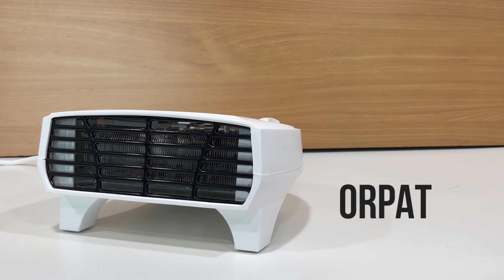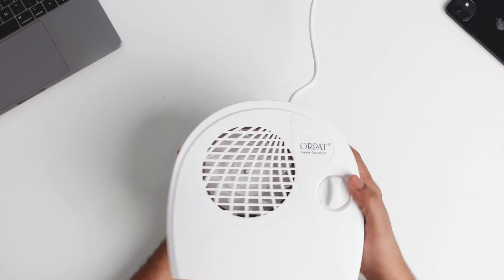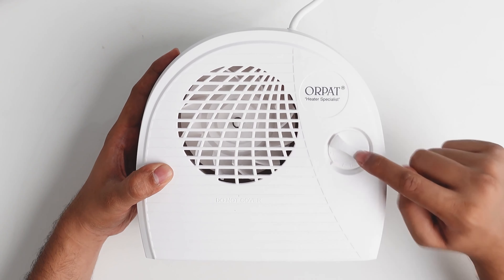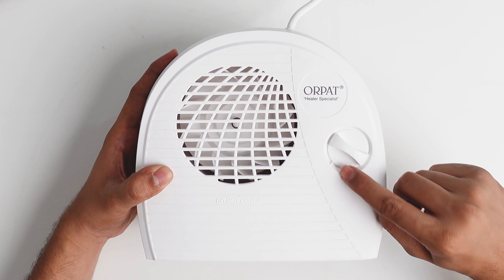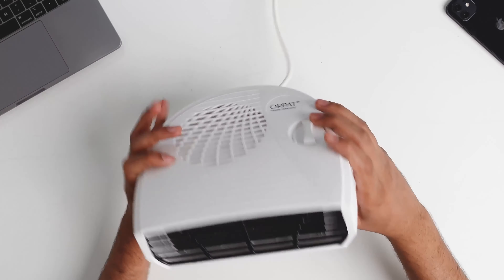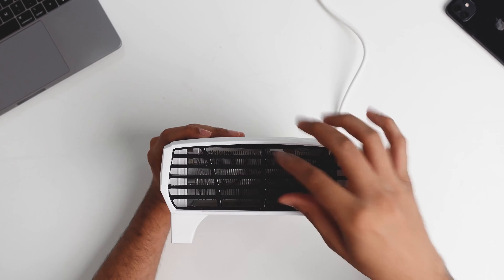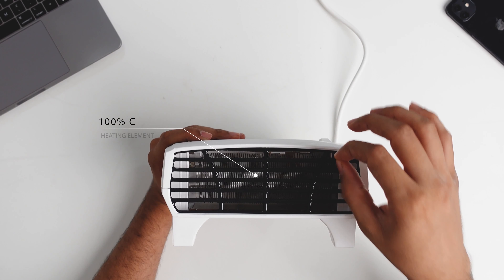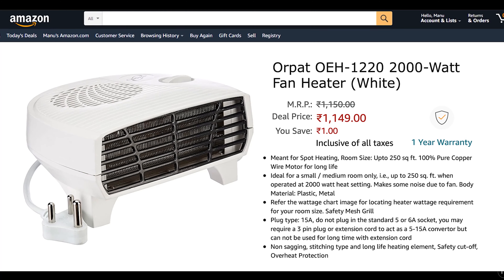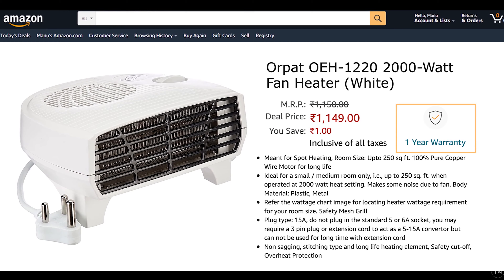First, let's talk about the Orpet room heater. It is quite compact in size and very lightweight at just 1 kg. It comes with a knob to control the airflow and heat, with a cool air option and two heat settings: Heat 1 and Heat 2. It has a horizontal grill in the front, made of heat-resistant plastic, and comes with a 100% copper heating element at 2000 watts of power. On Amazon it costs around ₹1200 with a 1-year warranty.